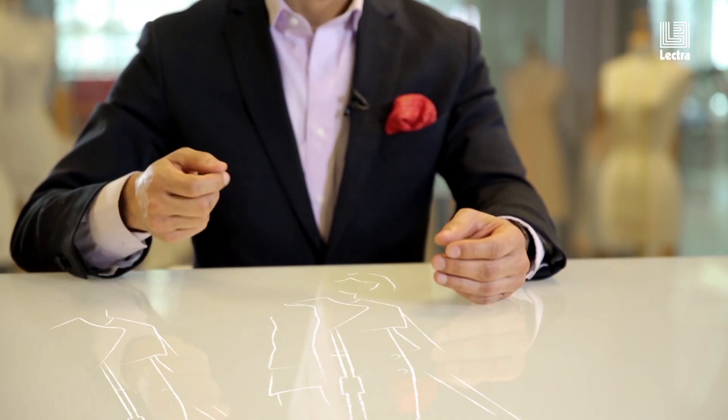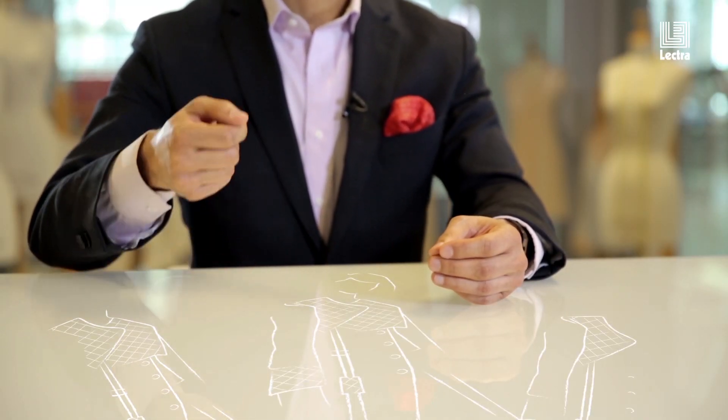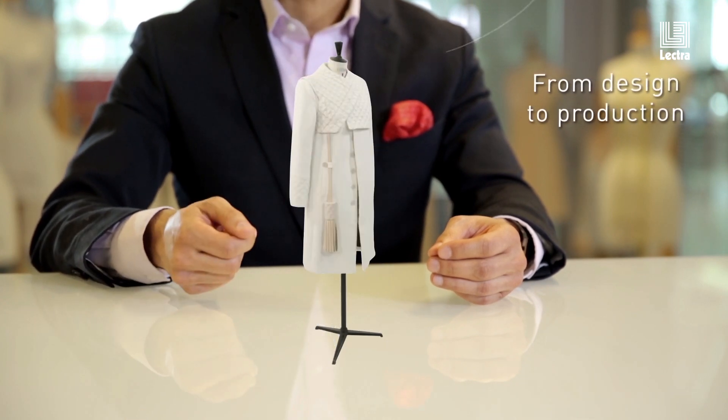Not all of the PLM systems that are out there can say that you start from the creative and go all the way to the execution phase. That's something that ElectroFashion does better than anybody else.